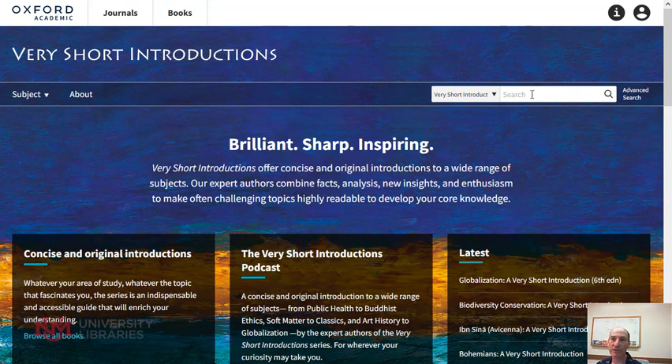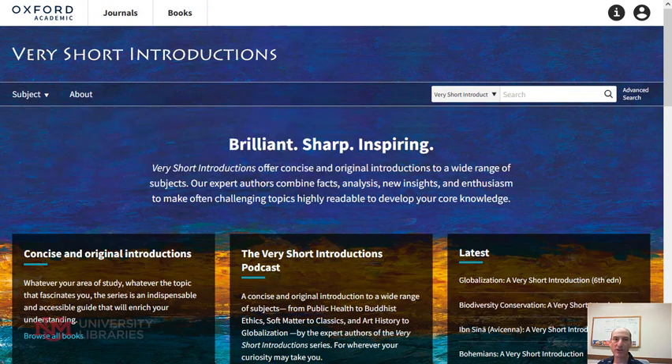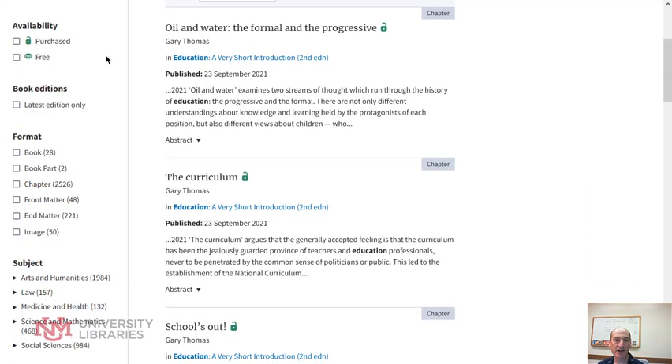You can do a search here for a word, or you can select a subject and browse. I did a search earlier for education. I could go through this list — on the left side you can see there are books, book parts, and chapters, and I can select any one of those.